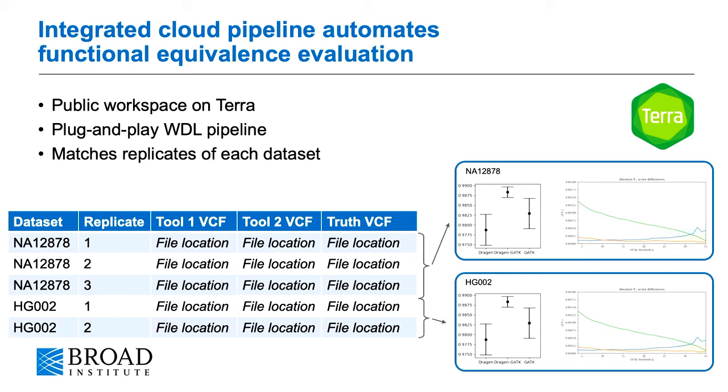You can enter the file locations into a table as simple as this, and the pipeline will automatically match the necessary comparisons between the tools and between the replicates for each dataset. Then for each dataset separately, it will provide a number of these functional equivalence plots, which you can use to determine if the pipeline is functionally equivalent to another pipeline or not.